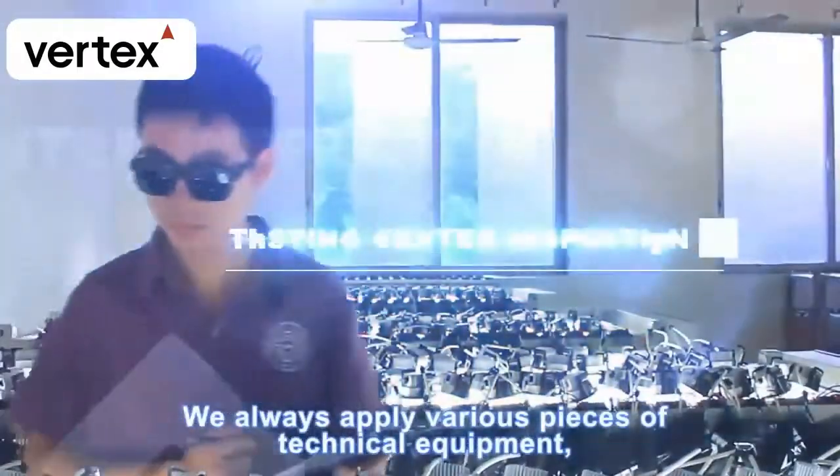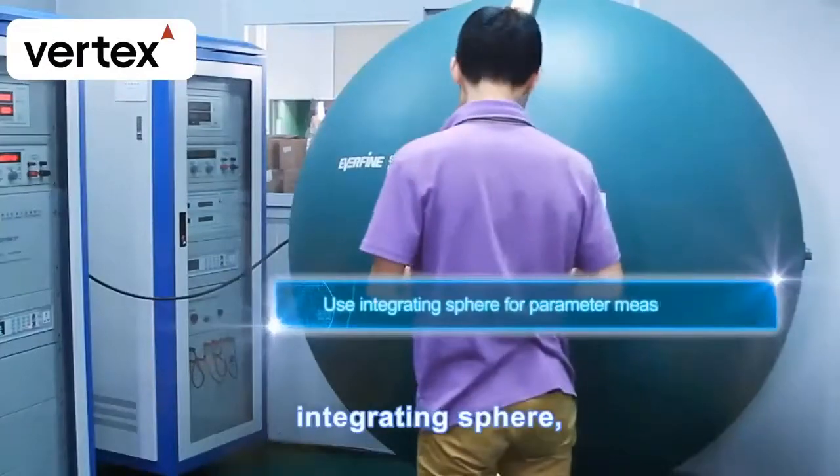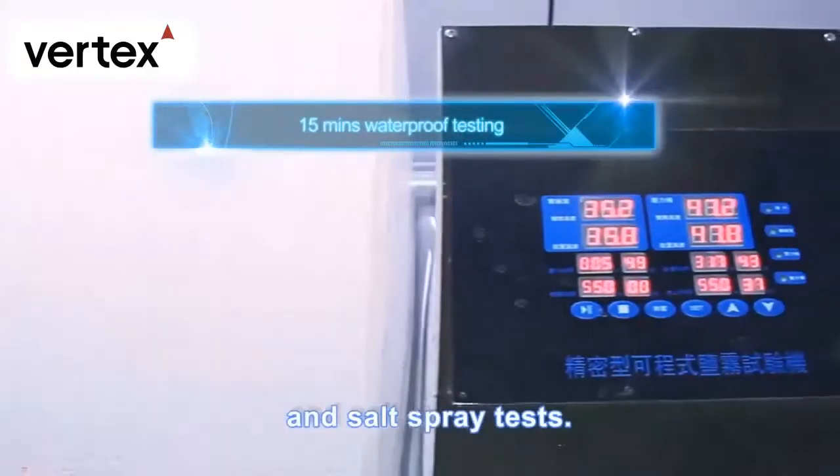We always apply various pieces of technical equipment such as an auto-aging line and an integrating sphere, and have built a testing center for the conducting of photoelectricity tests, waterproof testing, and salt spray tests.